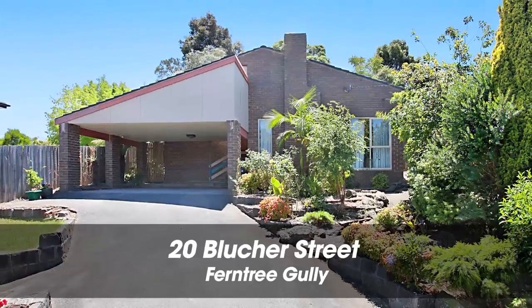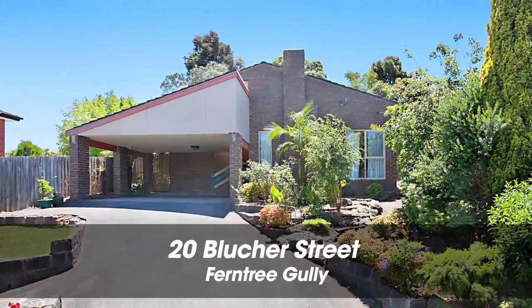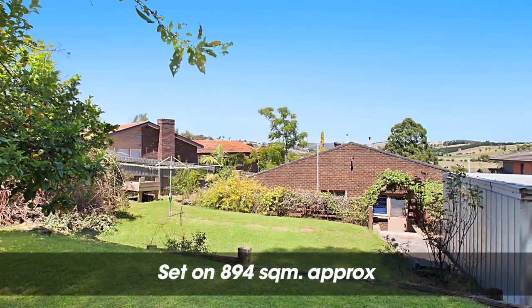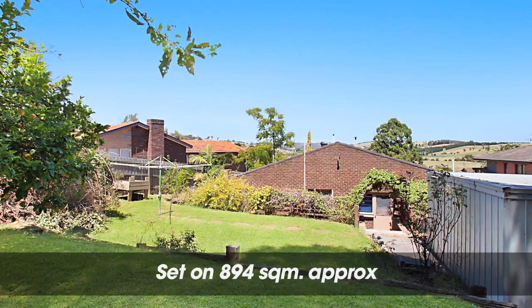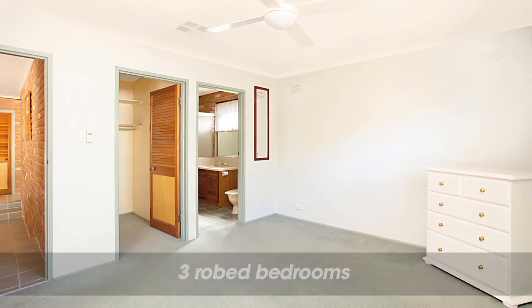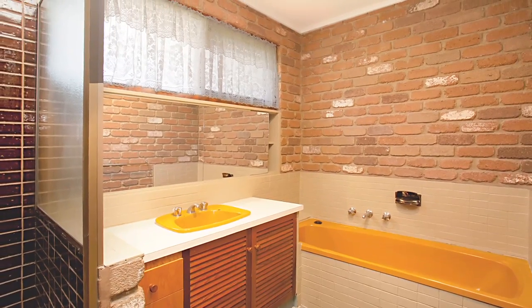Echoing classic European double brick design and style, this home is set on approximately 894 square meters overlooking the Listerfield valleys. It boasts three bedrooms all with robes, master with ensuite and walk-in robe, plus a well fitted out study.